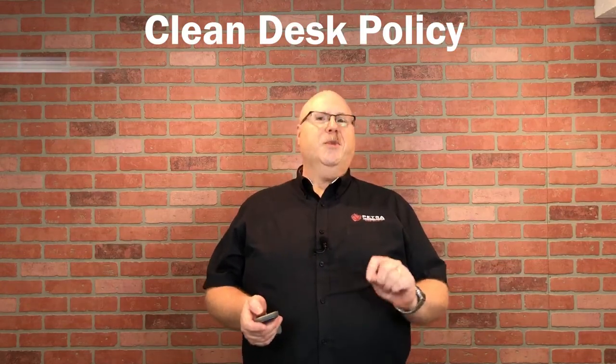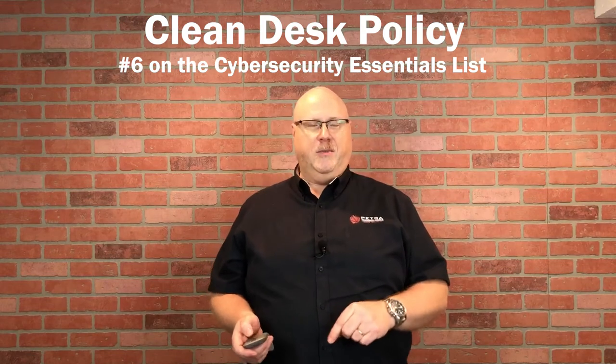Hello, I'm Chris Cummings. I'm the CEO of Petro Technologies and we provide rock-solid IT every day. Today I'd like to let you know about the clean desk policy. This is number six on that cybersecurity essentials list that I had mentioned in another video.